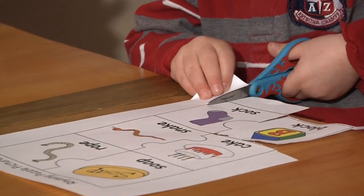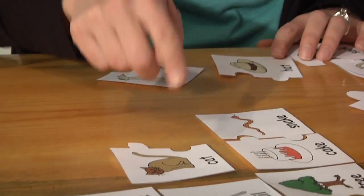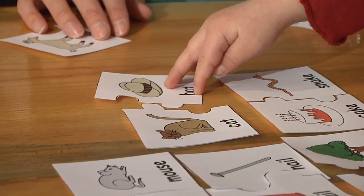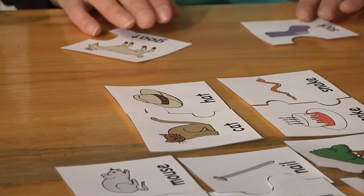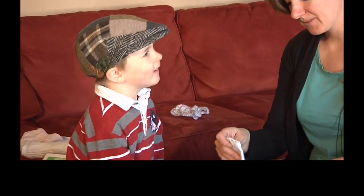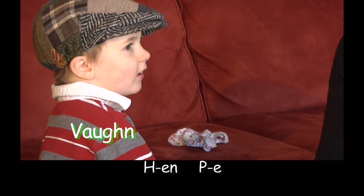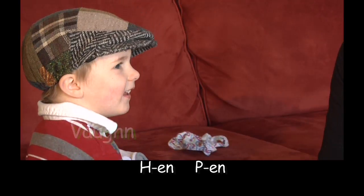Words rhyme when they end with the same sound. For example, cat rhymes with hat because they both end with the 'at' sound. Rhyming is important because children need to be able to hear the separate sounds that make up words before they try to read or write them.